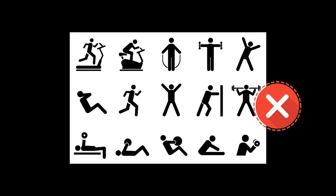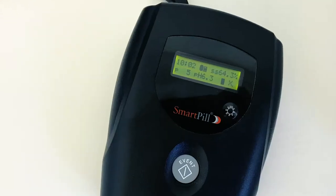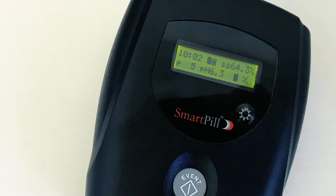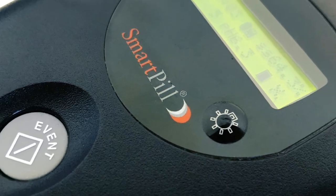Please avoid vigorous exercises such as aerobic activity of over 15 minutes, as well as abdominal crunches. You may certainly resume your usual exercise five days later or when you pass the Smart Pill. You must wear the data receiver on your body at all times for the duration of the test, except when you bathe or shower.